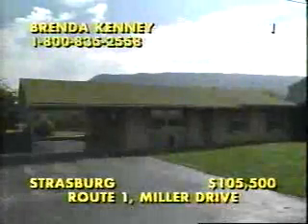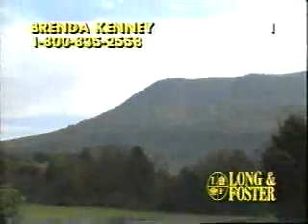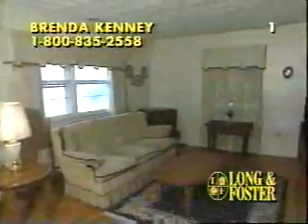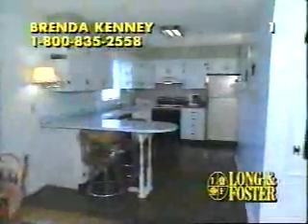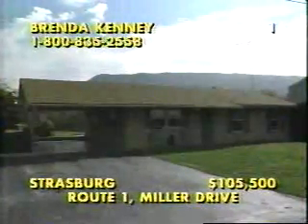Our first home on today's tour is located in beautiful Shenandoah County, convenient to Interstates 66 and 81 in Strasburg. This three-bedroom rambler offers almost one-half acre of land with spectacular views of surrounding mountains and valleys. The home features a spacious living room with hardwood flooring, a wonderful family room with a solarium, a workshop, and picture-perfect views from this fully-equipped kitchen with its built-in china cabinet. All this is only one block from the community pool, so call Brenda Kenney at 1-800-835-2558 today.